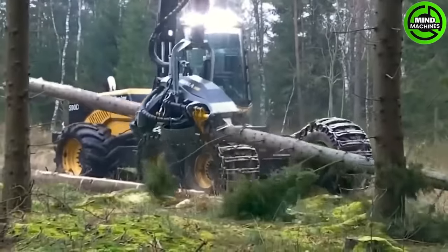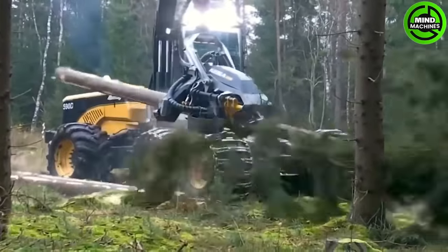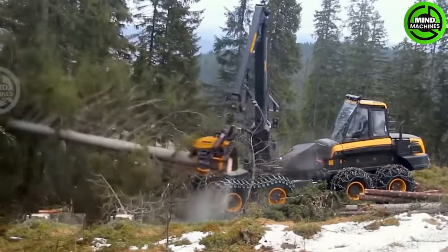This specialized crane is designed to efficiently cut and segment tall trees. Equipped with a powerful cutting attachment, it can quickly and precisely divide lengthy logs into manageable sections.